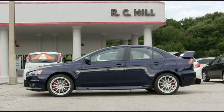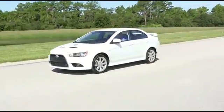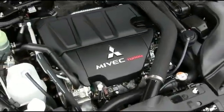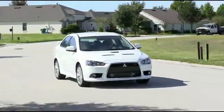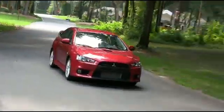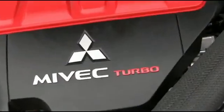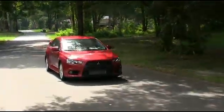RC Hill and Mitsubishi's commitment to innovation comes from nearly a century of building some of the world's best performance automobiles. The Rally Art is powered by a 2.0-liter turbocharged intercooled Mivec engine pumping out 237 horsepower with all-wheel control for ultimate handling. The Lancer Evolution boasts the same fire-breathing 2.0-liter turbocharged intercooled Mivec muscle that roars with over 291 horsepower.